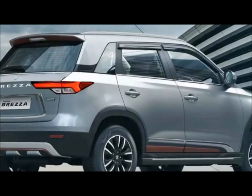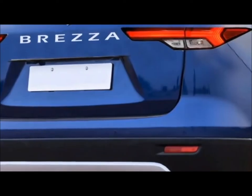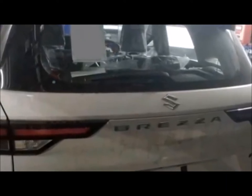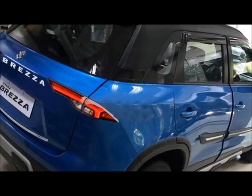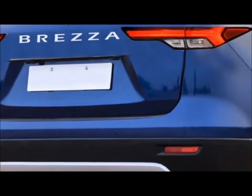The rear will receive a new set of LED taillights, Suzuki badging at the center, Brezza lettering at the center of the boot, rear washer, defogger and rear wiper, tailgate-integrated spoiler, spoiler-mounted emergency braking light, rear fog lights and reflectors, and an updated rear bumper with black cladding and a rear silver skid blade.